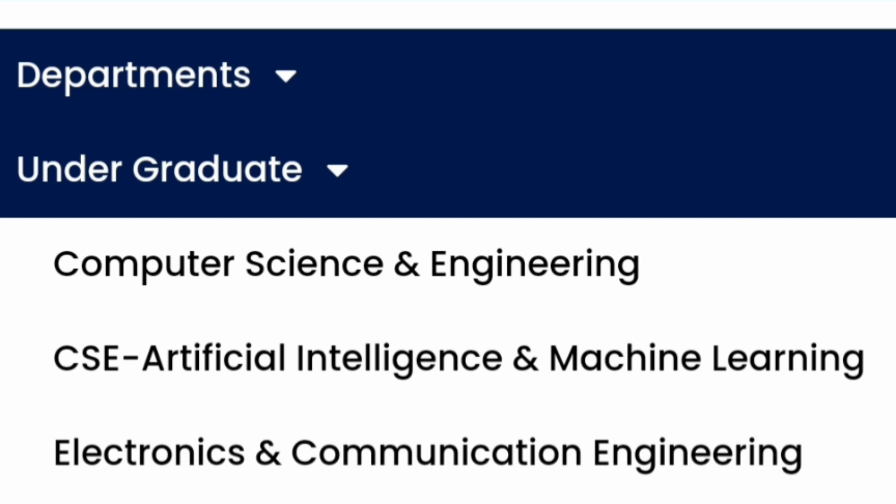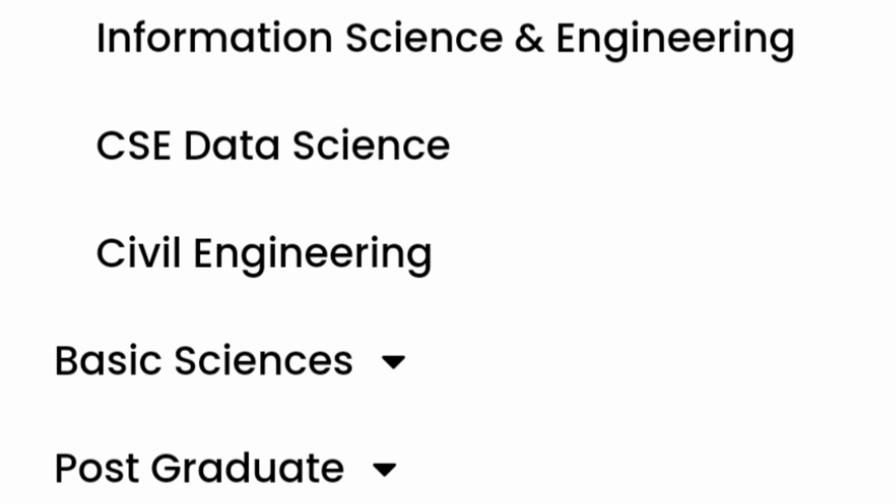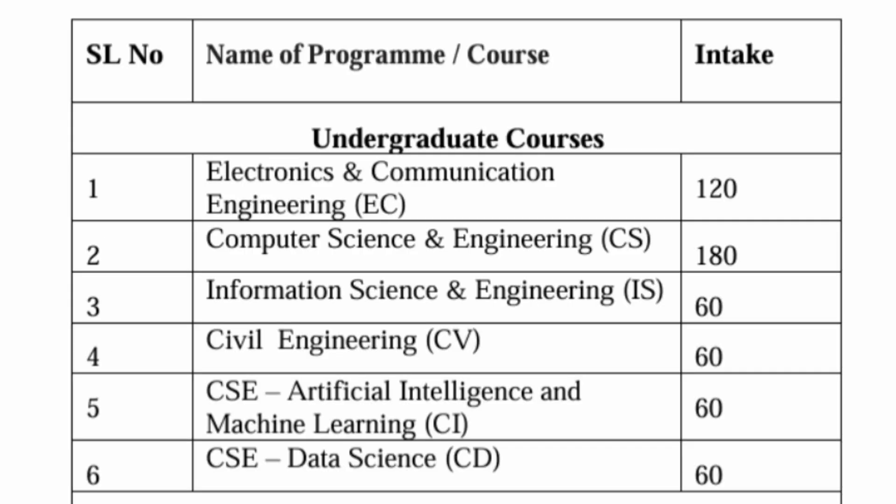The undergraduate engineering courses available include CSE core, CSE with AI and Machine Learning, Electronics and Communication Engineering, Information Science Engineering, CSE with Data Science, and Civil Engineering. The total number of branches and seats are quite low, which is a good point. ECE has 120 seats, CSE has 180 seats, ISE around 60, Civil 60, CSE with AIML 60, and CSE with Data Science 60.